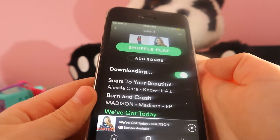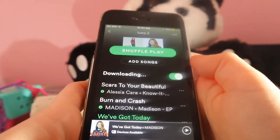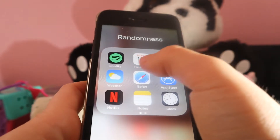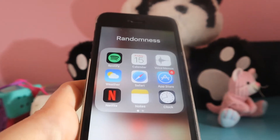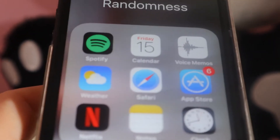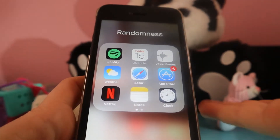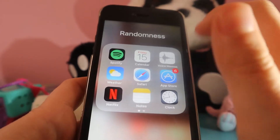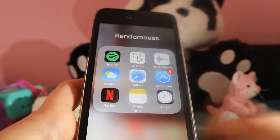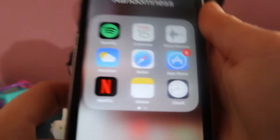You can download songs — they're all downloaded now, so that's really useful. Then I have Calendar, which today is Friday, May the 15th. And Voice Memos, which lets you record your voice. I really like Calendar because it changes every day — like yesterday it said the 14th.